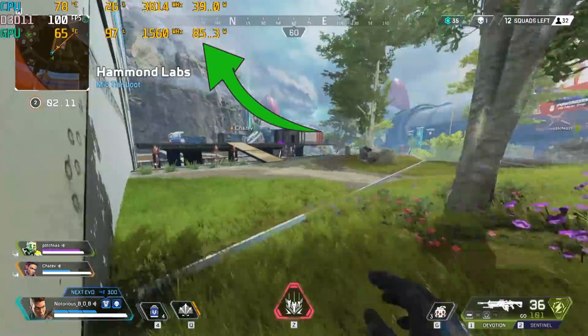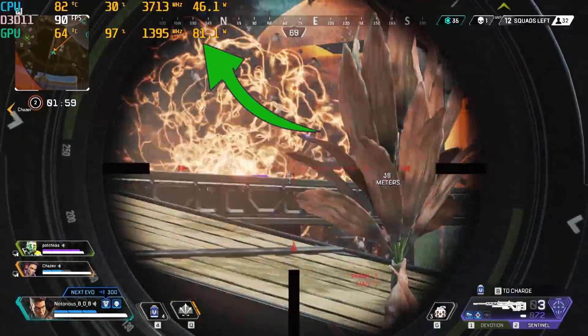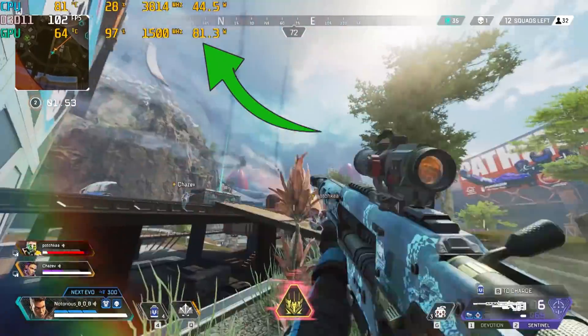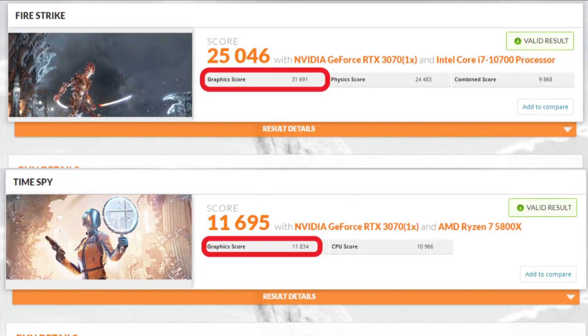In the real world, a fully dynamic-boosted laptop GPU is an inconsistent scenario with current CPUs and resolutions under 4K. It's also a far cry from desktop 3070 performance with its 220 watts and 15% core increase. The desktop 3070 graphics score is over 31,000 for Firestrike and nearly 12,000 for Time Spy.